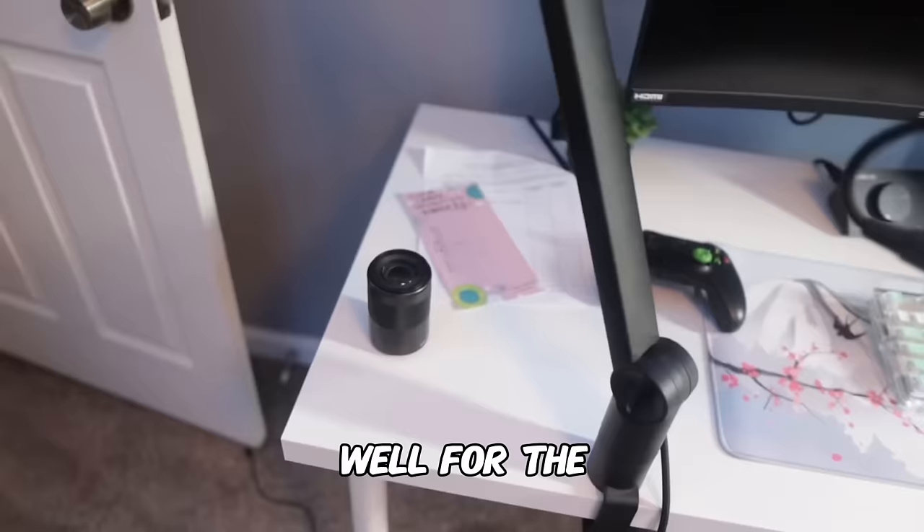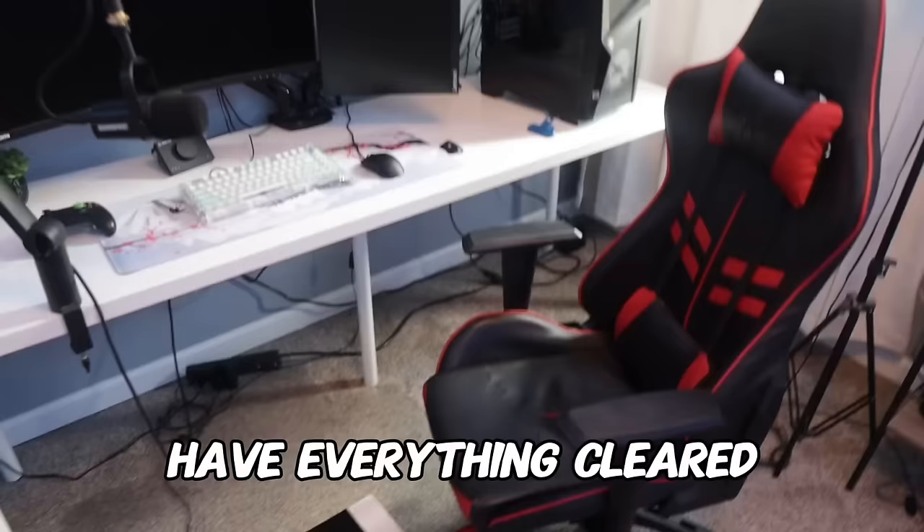We've gotten both desks officially cleared off, well, for the most part. But anyway, now that we have everything cleared off, let's go ahead and move on to probably my least favorite part of the video.